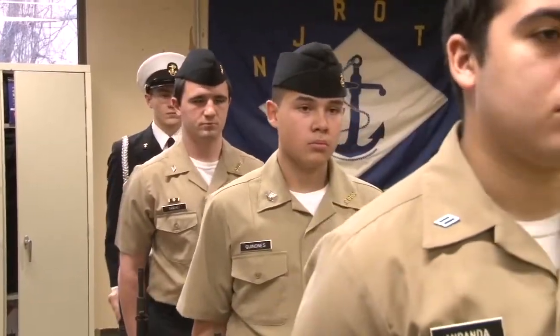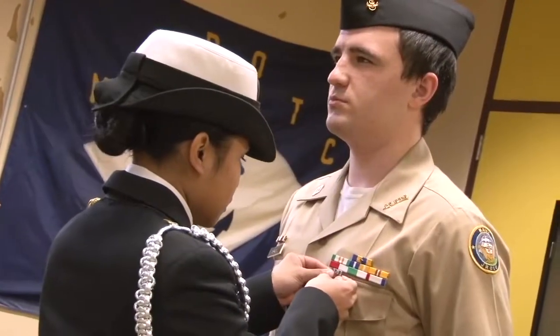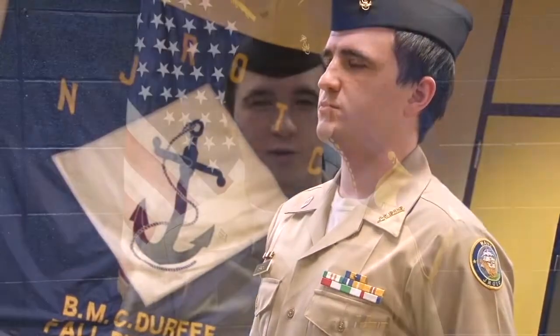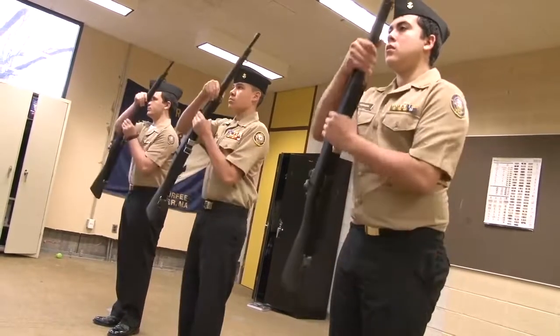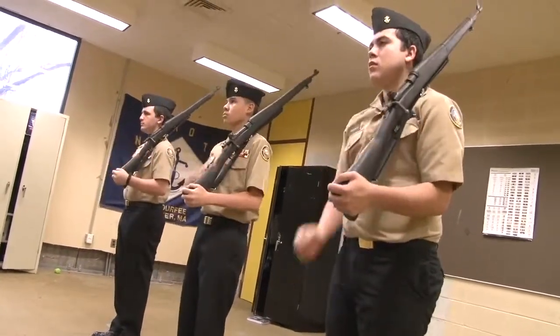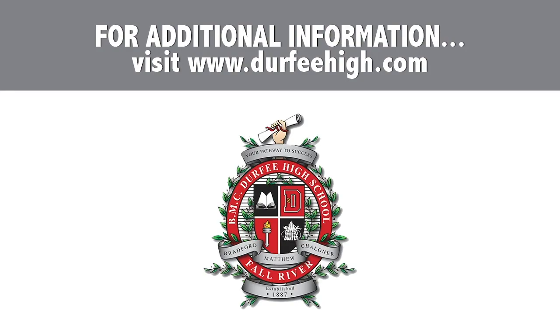NJROTC instills pride, confidence, and self-discipline within the unit and individual students. Even in just the first year of ROTC, students feel really close to each other — they spend a lot of time together and build strong bonds. Not everyone goes into the military, but if you do, it helps you in the long run. For additional information on these electives and more, visit durfeyhigh.com and click the Student Course Selection box in the middle of the home page.